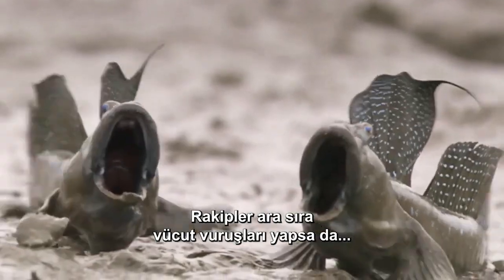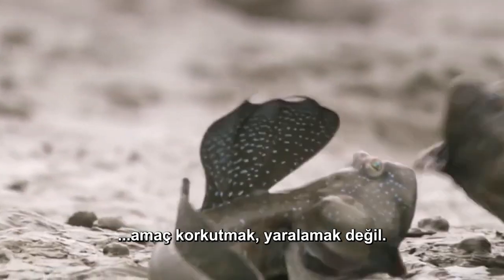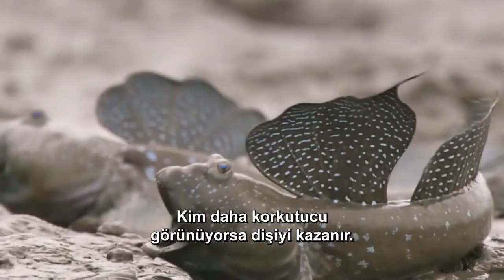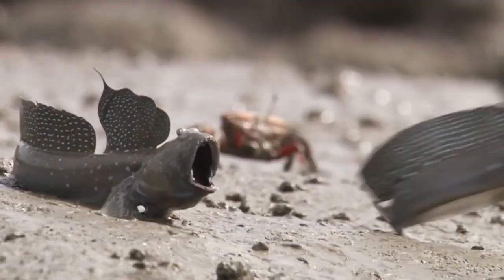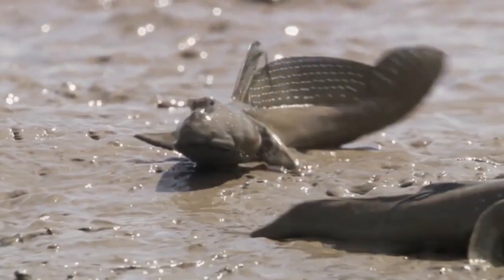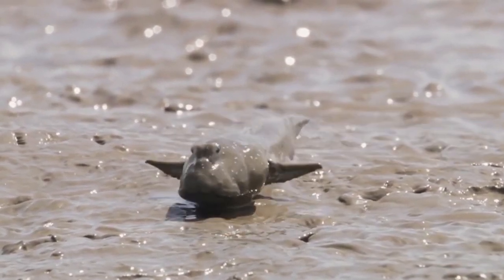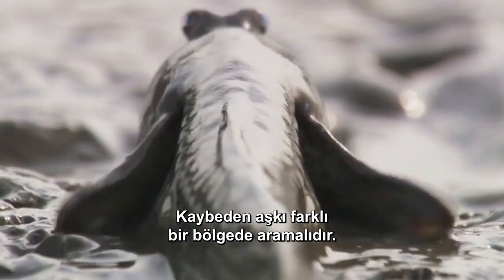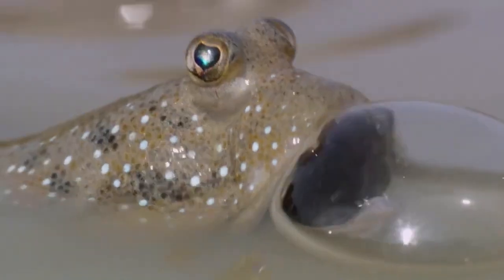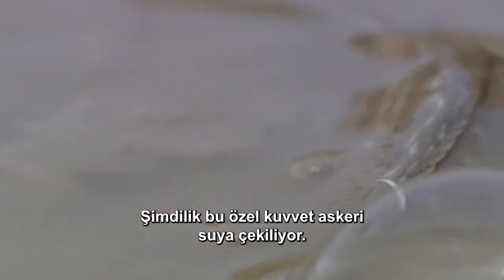Though the rivals manage the occasional body slam, the goal is to intimidate, not to wound. It's all about visuals — whoever looks more frightening wins the mate. The loser has to look for love in a different territory. For now, this navy seal is retreating to the water.